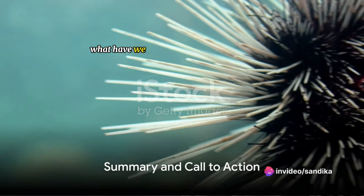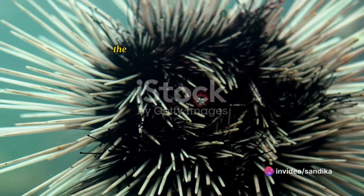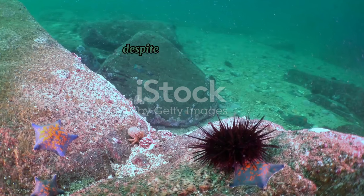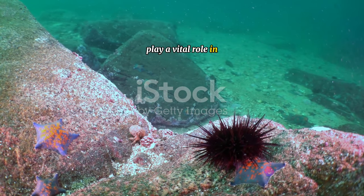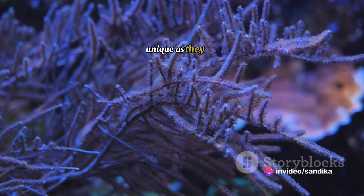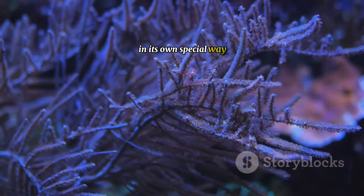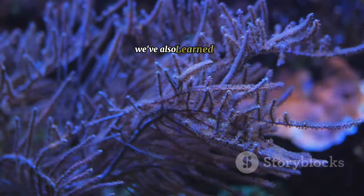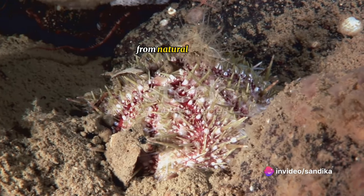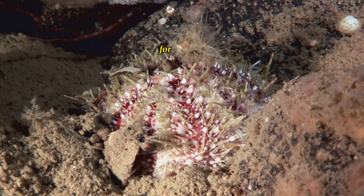So what have we learned about our spiny friends? Quite a bit, actually. We've delved into the intriguing world of sea urchins — those fascinating marine creatures that, despite their prickly exterior, play a vital role in our planet's marine ecosystems. We've discovered that their life cycles are as unique as they are, with each stage contributing to the balance of the seas in its own special way. We've also learned that, just like any other living thing, sea urchins face their own set of challenges — from natural predators to human-induced threats, these delicate creatures are constantly battling for survival.